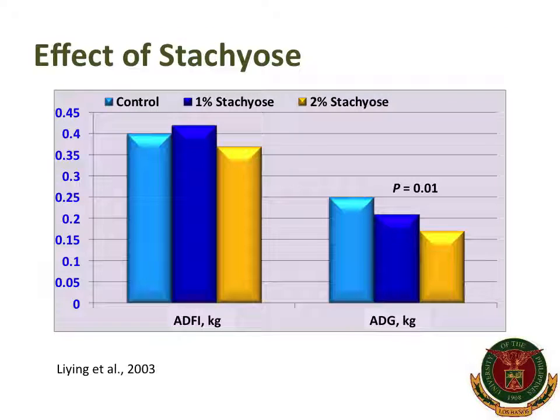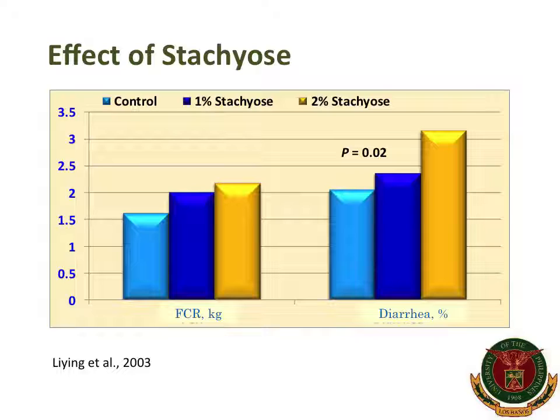A number of negative effects of these oligosaccharides have been shown. These oligosaccharides have the capability of reducing the efficiency of digestion and absorption of nutrients, which affects growth performance, as reflected in an experiment by Li-ing and colleagues in 2003, where addition of 1% or 2% stachyose significantly reduced average daily gain of nursery pigs. Oligosaccharides also undergo fermentation, which causes diarrhea, as shown where addition of stachyose increased the percentage of diarrhea incidence in nursery pigs.